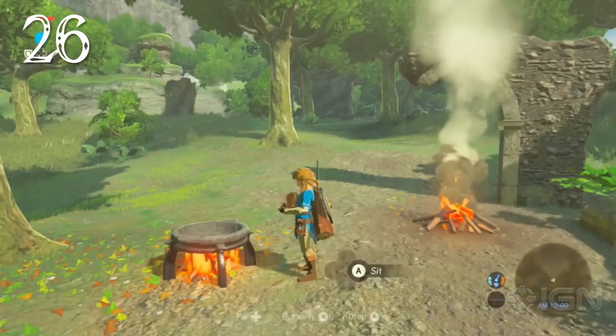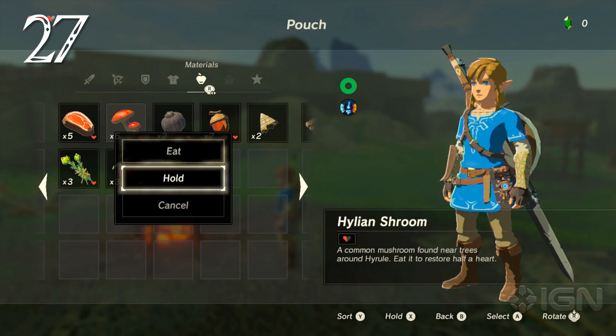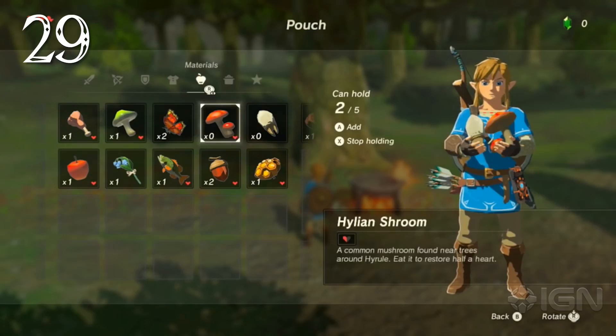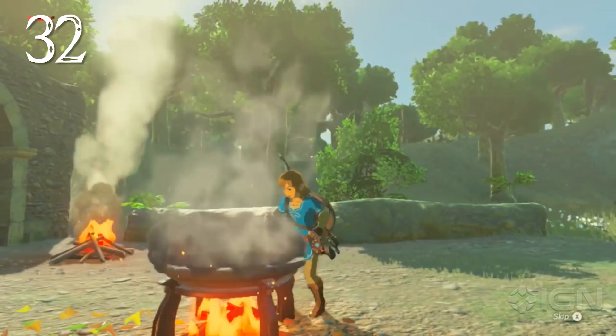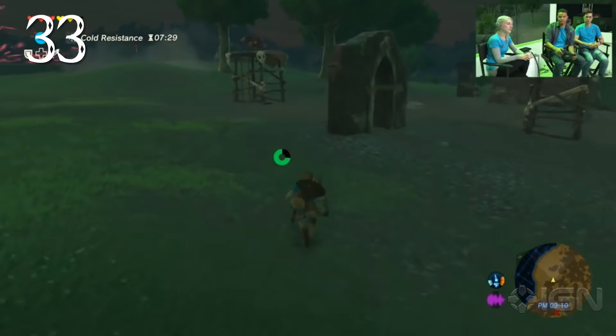Link can cook food by simply dropping an item near an open flame or putting a torch to the food. Cooking on an open flame or in a pot can produce different types of food. Link can carry up to five ingredients to drop into a cooking pot at once. Certain plants can season food for additional effects, and insects can be combined with monster parts to make elixirs. Some food grants additional yellow hearts as bonus health, or an extra yellow stamina circle. Not all recipes turn out great — failures result in dubious food that's too disgusting to look at.